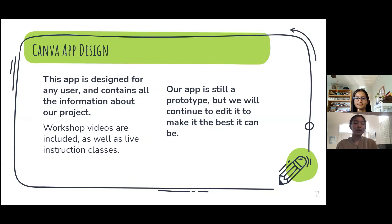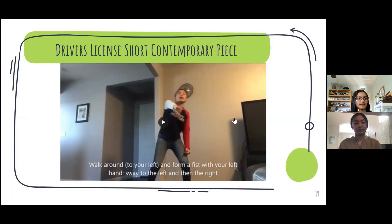This app is designed for any user and is user-friendly, and contains all the information about our project. It includes workshop videos as well as live instructional classes. Here we have an example of an instructional video. Elaine was the instructor in this video, and the video was edited so kids can understand what was happening.